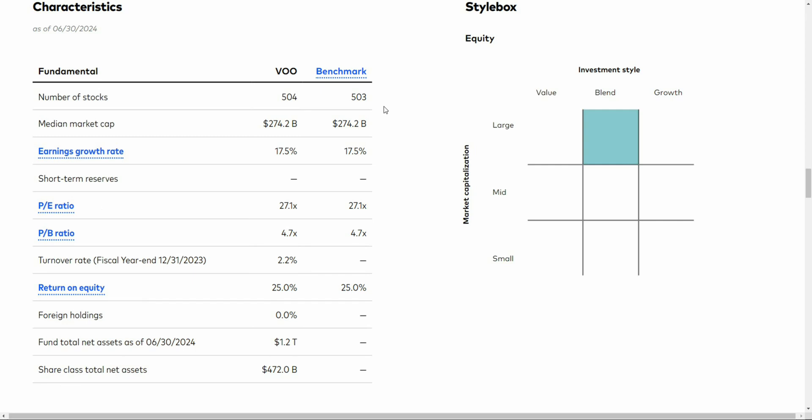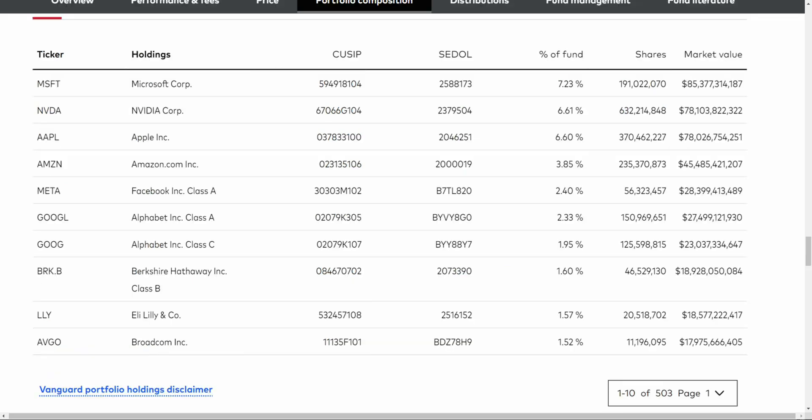VOO is right in line with that 500-company mark. VTI looks similar to this, but unlike VTI, this truly is going to be a large-cap market capitalization slant — far more slanted to those larger 500 companies, unlike VTI which had a tilt toward mid and small cap as well. The top 10 is going to look very similar to VTI: Microsoft, NVIDIA, Apple, Amazon, Facebook, Google, Berkshire Hathaway, Eli Lilly, and Broadcom.